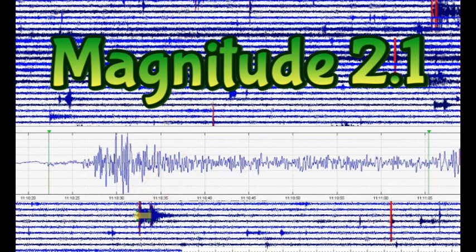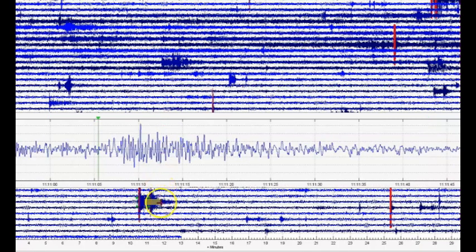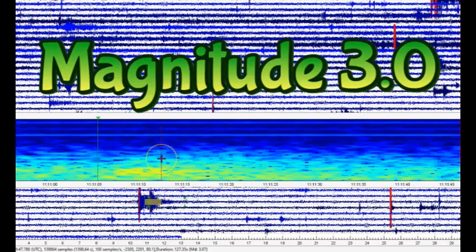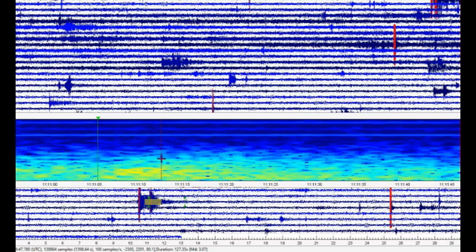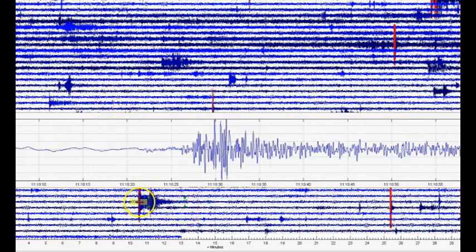I come up with a magnitude 2.19 for the first one. The second one rattled for quite a while — look at the heat that came up. That comes in as a magnitude 3.07. It's got a fairly long P-wave, not real long but short. So it might have been over there by Stanley, Idaho.